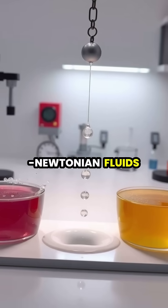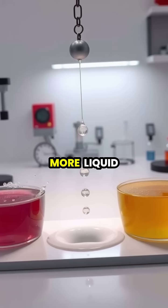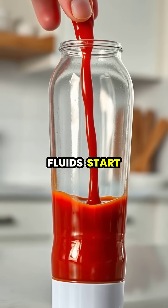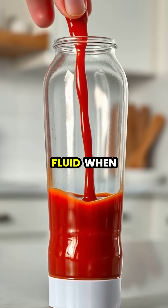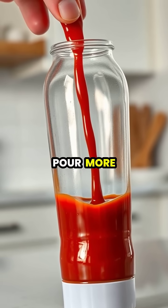Some non-Newtonian fluids display the opposite behavior, like ketchup, which becomes more liquid when shaken or stressed. These thixotropic fluids start thick but become more fluid when agitated, which is why tapping a ketchup bottle helps it pour more easily.